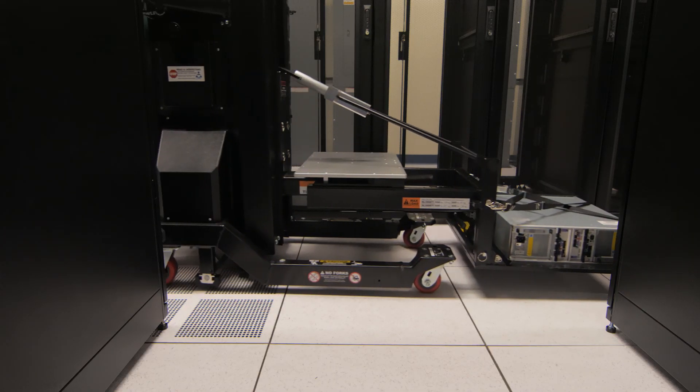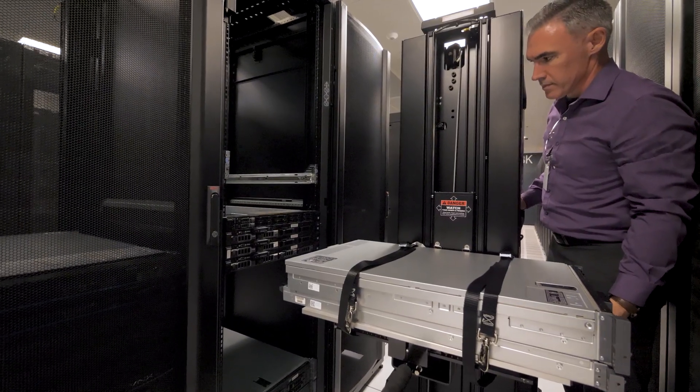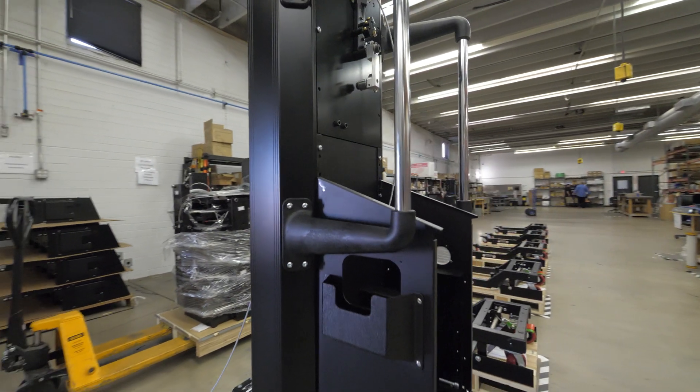At ServerLift, we make products that help eliminate manual handling of IT equipment and data centers. Quality is really the highest possible thing that we strive for. We want to make sure that our customers are as happy with the product they're buying as they can possibly be.